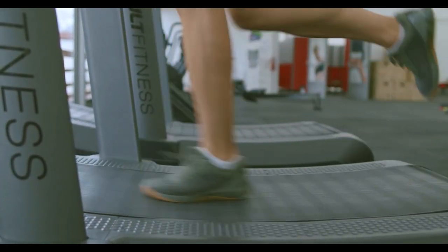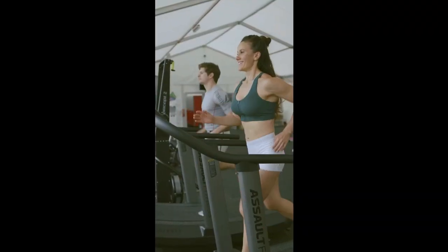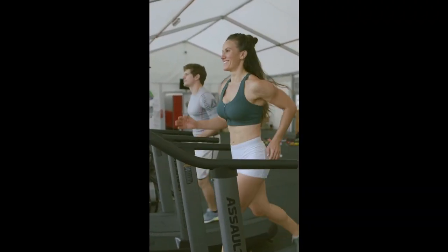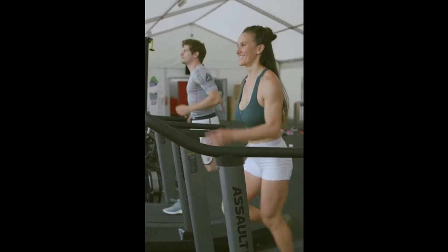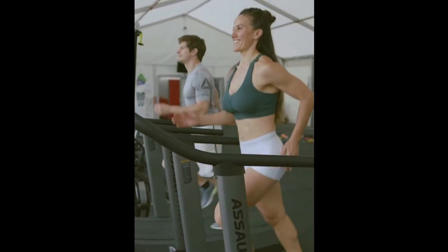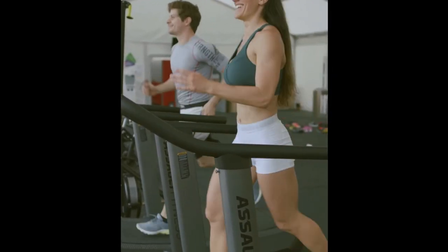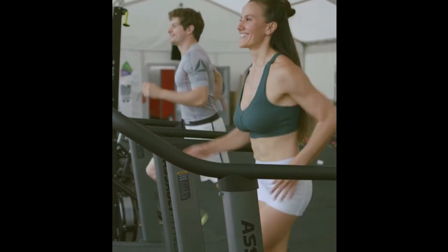The device provides a moving platform with a wide conveyor belt driven by an electric motor or a flywheel. The belt moves to the rear, requiring the user to walk or run at a speed matching the belt. The rate at which the belt moves is the rate of walking or running. Thus, the speed of running may be controlled and measured.